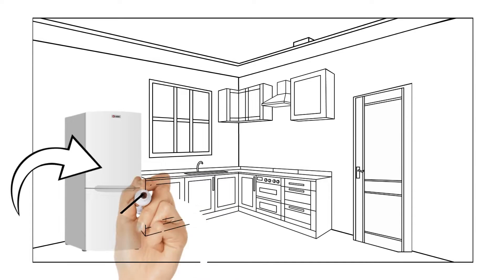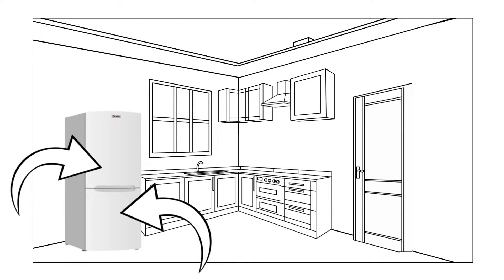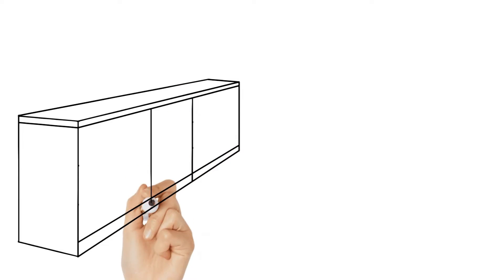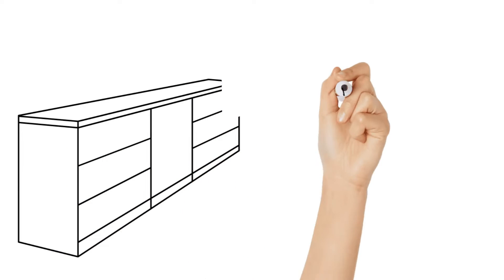Another place which can be decluttered just as quickly as the fridge is your freezer. Repeat the steps that you've done during decluttering your fridge. Another place that tends to be left alone for quite a long time is our junk drawer.